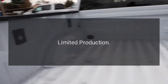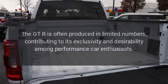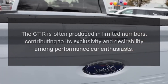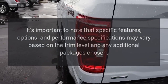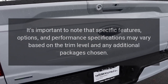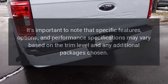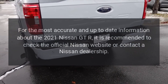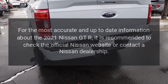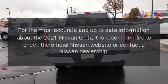Limited production: the GT-R is often produced in limited numbers, contributing to its exclusivity and desirability among performance car enthusiasts. It's important to note that specific features, options, and performance specifications may vary based on the trim level and any additional packages chosen. For the most accurate and up-to-date information about the 2021 Nissan GT-R, it is recommended to check the official Nissan website or contact a Nissan dealership.